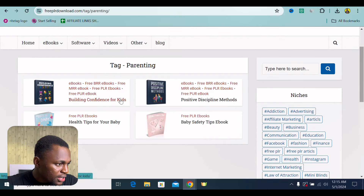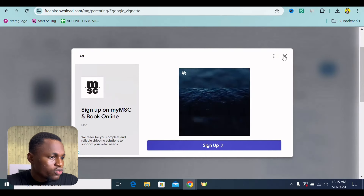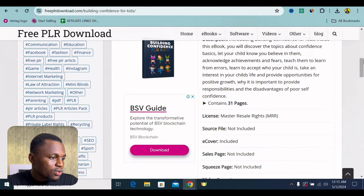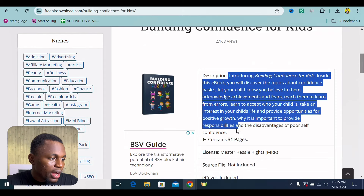Right here, you can see we have four e-books for parenting. You see: building confidence in kids, positive discipline method, baby safety tips, health tips for your baby. Lots of them — we can use any one. But I'm going to focus on building confidence in kids. I kind of feel like this is a very strong one. So I'm just going to click onto read. And right here, we have it — it's a 31-page e-book.